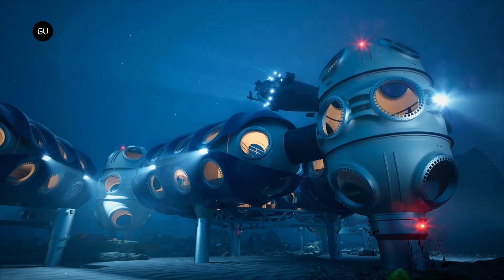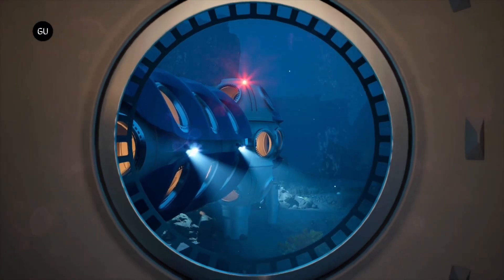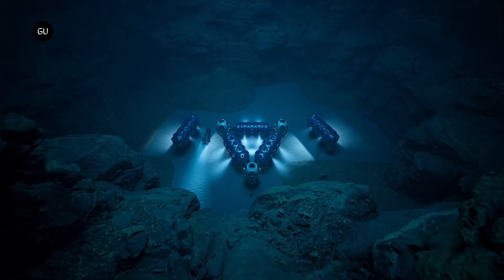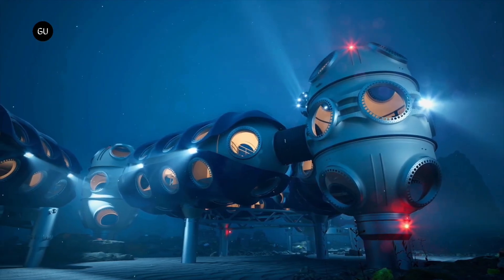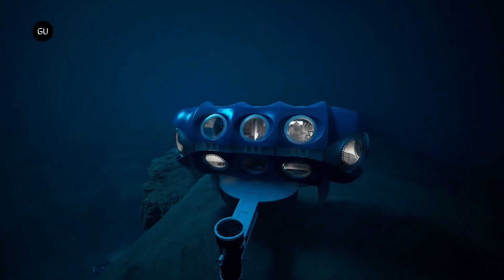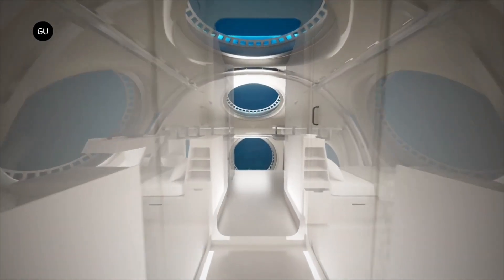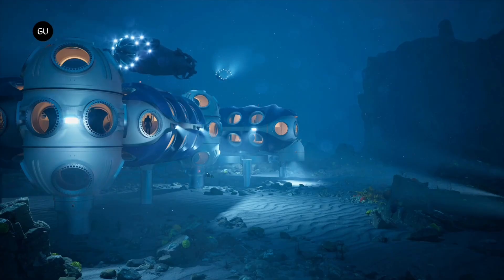Designed to sustain human life at depths of up to 200 meters for as long as 28 days, the habitat allows occupants to perform everyday tasks — working, eating, and sleeping — while conducting continuous oceanic studies. These habitats are expected to be located near the deep seafloor, roughly 4,000 meters below the surface, an area that covers more of the Earth than all landmasses combined. The first crew of six trained aquanauts is anticipated to begin missions in the near future, marking a major step forward in marine exploration, environmental research, and our understanding of the planet's most mysterious frontier.